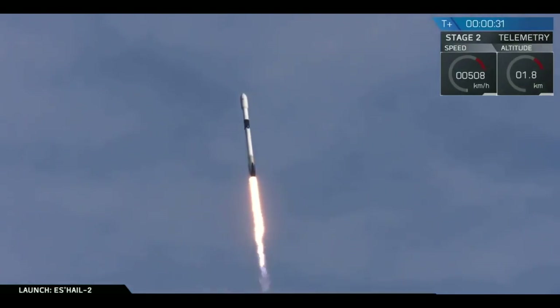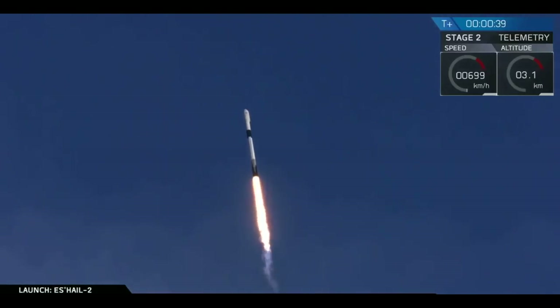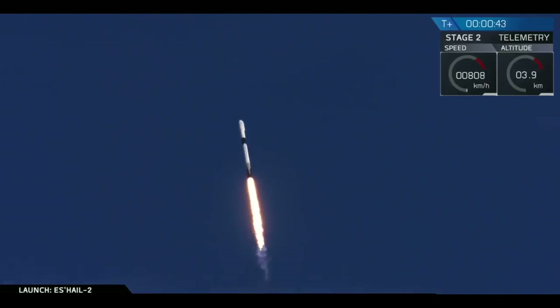Pitching out range. We've had successful liftoff of the Falcon 9 vehicle as it carries S-Hale-2, a communication satellite to geostationary transfer orbit. Now we've cleared the towers and we are ascending.